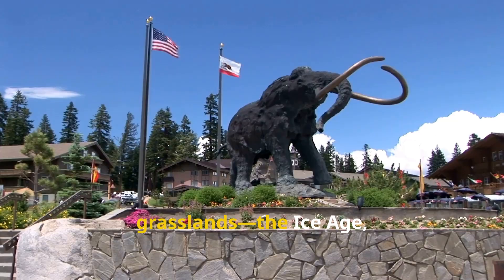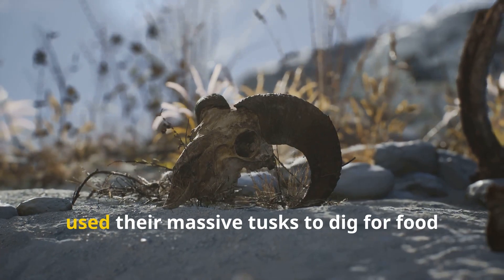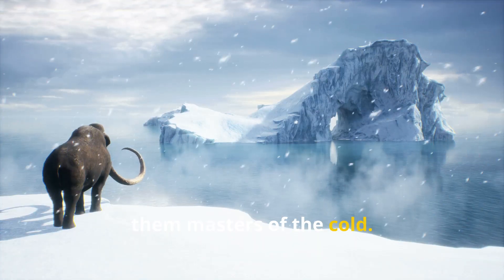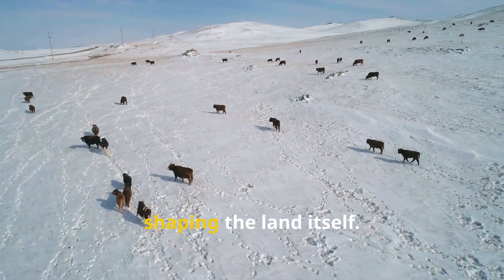Imagine a world of ice and endless grasslands — the Ice Age — ruled by the woolly mammoth. These giants, taller than a house, used their massive tusks to dig for food and fend off predators. Their thick fur and layers of fat made them masters of the cold. Mammoths roamed in herds across North America, Europe, and Asia, shaping the land itself.